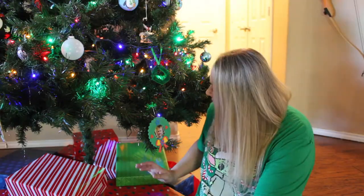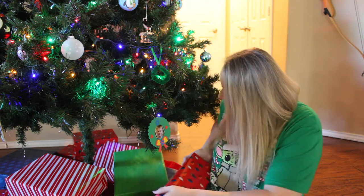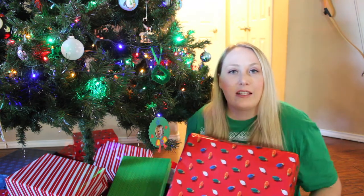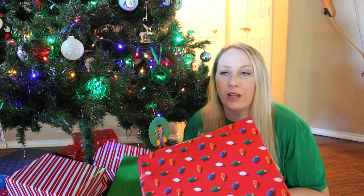Let's start off with this one — it has light bulb wrapping on it and there are so many left that I want to do. Let's start day six off with a nice big one. It's not very heavy, so whatever is in it has got to be light.